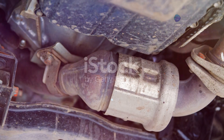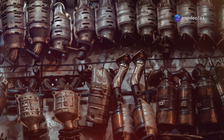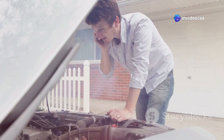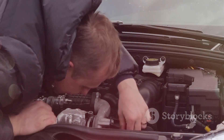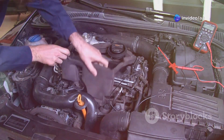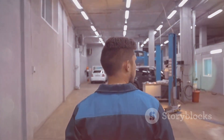The catalytic converter is crucial for reducing emissions, converting harmful pollutants into less harmful substances using precious metals as catalysts. A failing converter triggers the engine warning light; causes include clogs, misfires, or physical damage. Symptoms are sluggish performance and poor fuel economy. Replacing it is costly due to precious metals and labour, so identify the cause of failure to prevent recurrence. A mechanic can diagnose and address related issues.